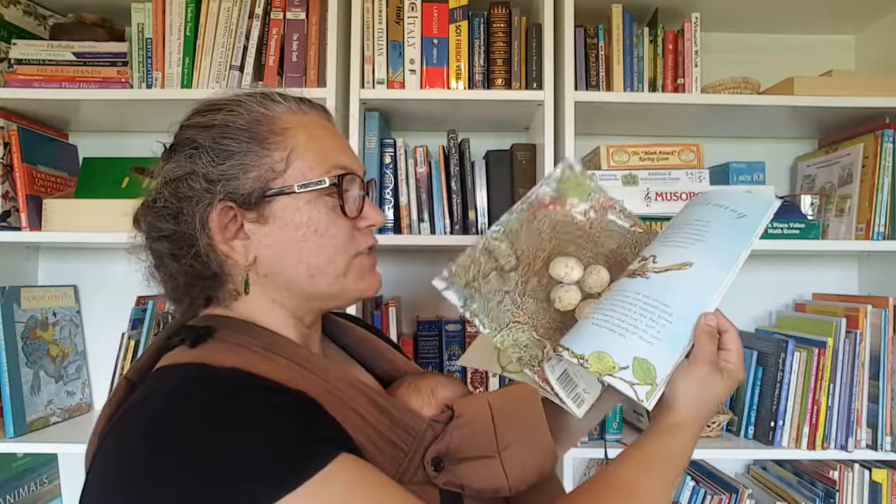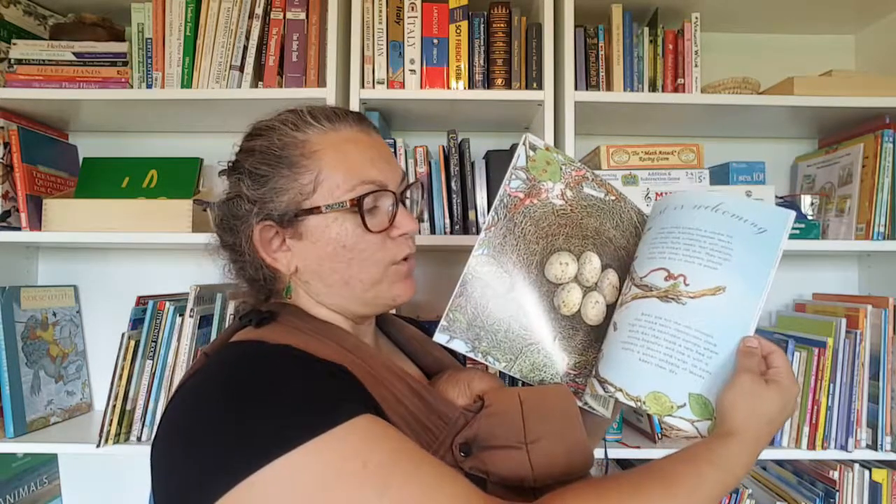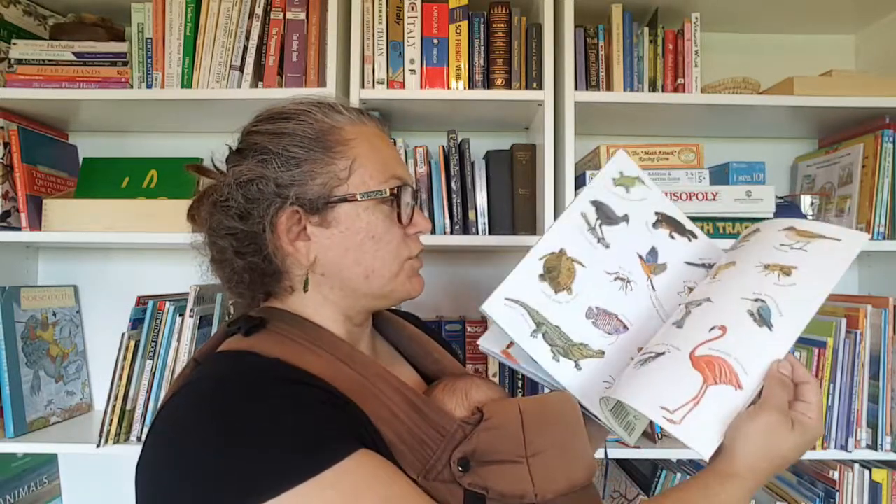A Nest Is Noisy — a classic. You'll see this series pop up in a lot of my videos; I have a lot of these books and I really like them. The pictures are gorgeous, it's got big text you can read to small children, and then more information in the small text. My kids always want me to read them the small text even when they're little. It's about animals that have nests — not just birds — but I decided to include it in this unit.